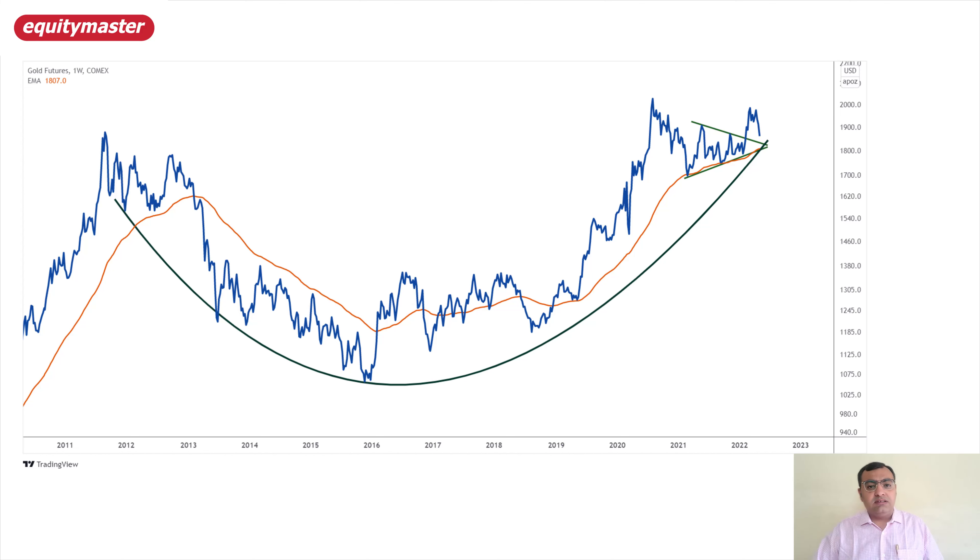I think the retest levels around $1,830–$1,820 will be a good accumulation level. If I look at the orange line — the moving average — this is the 89 weekly moving average. Why 89? Because 89 is a Fibonacci number. Every time on a weekly scale, when gold tests the 89 weekly average, it gives a good support area, or resistance area if prices are trading below those levels.